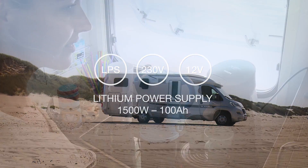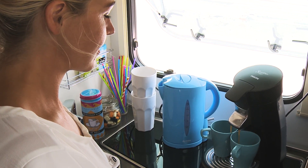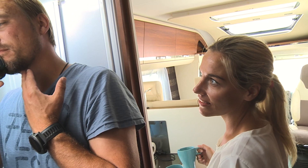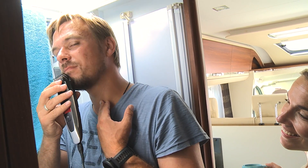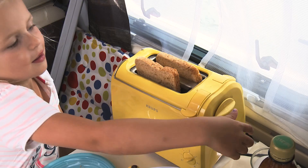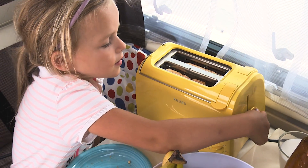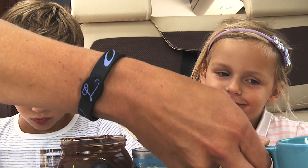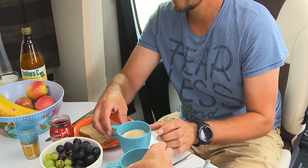Introducing the Lithium Power Supply for easy access to energy everywhere. Use 230 volt 50 Hz and 12 volt appliances simultaneously, and charge from mains or the vehicle. The excess energy the LPS makes it possible to use all your home appliances and onboard equipment off-grid.